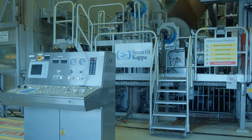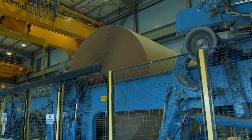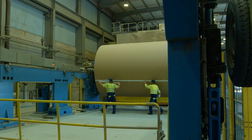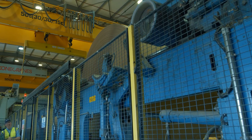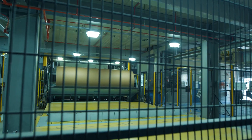Starch is added at this point to give the paper strength. The paper is initially wound into huge reels, each weighing 35 tonnes, which is the equivalent of six adult elephants. And from here it is cut down into smaller reels for the next stage.